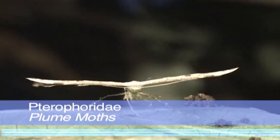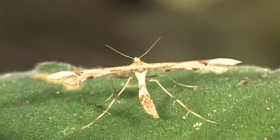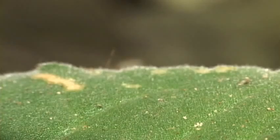Plume moths are small, long-legged, thin grey or brown moths that have divisions in the fore and hind wings. The fore wing is split into two, and the hind wing into three, in most species. When at rest, the wings are rolled up — the smaller the target, the better.